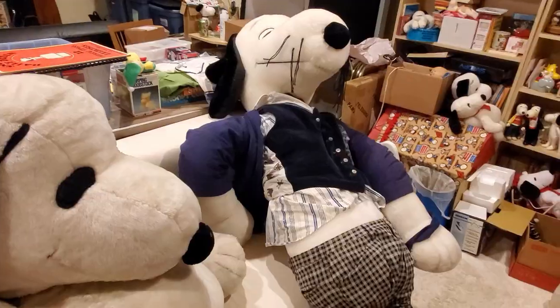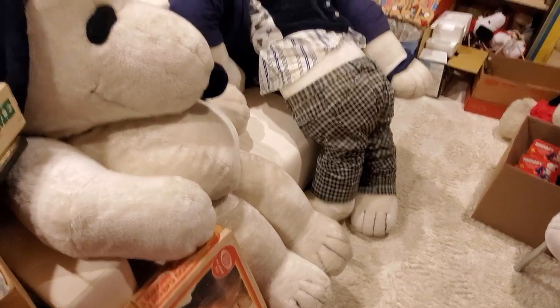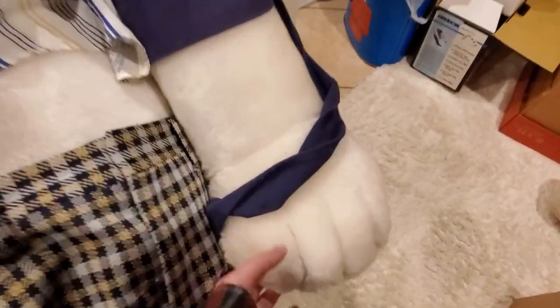Can you believe how big this Spike is? Now he came with all these clothes on, and for now I'm going to take them off, but there are some great pieces here so I might reuse them for another project.